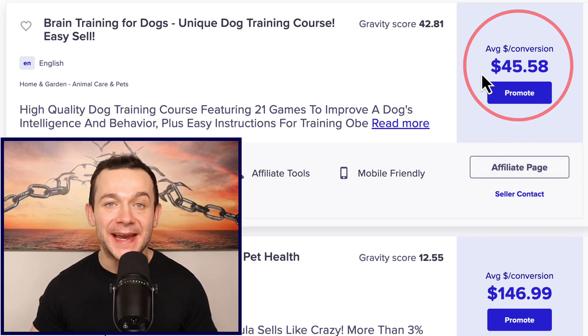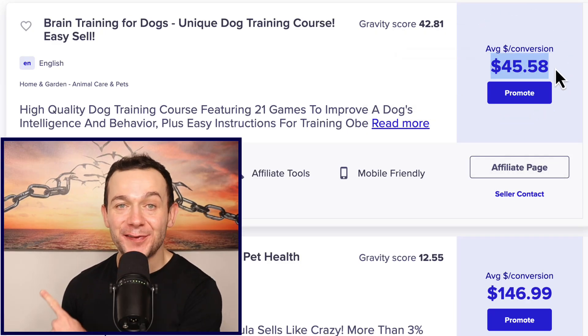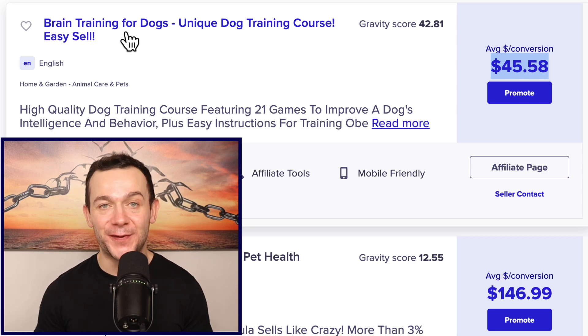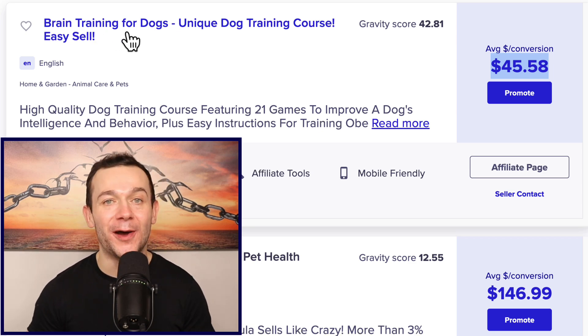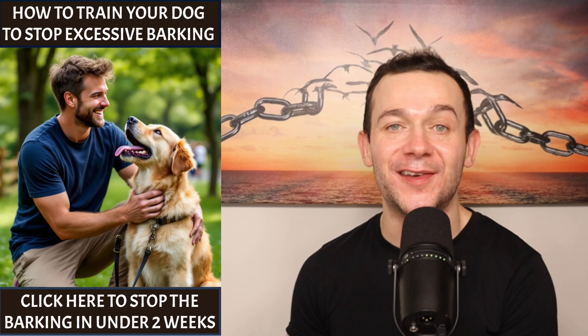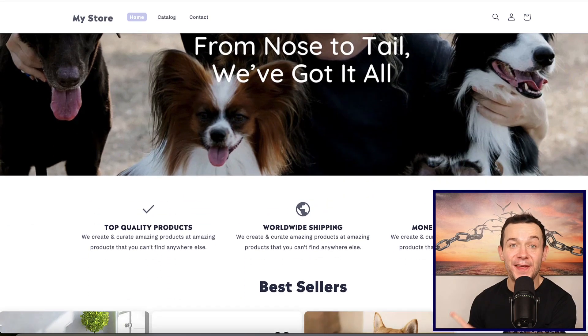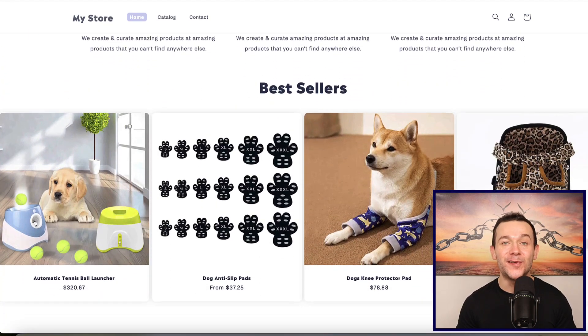$45 is what we can get paid every time somebody purchases this affiliate product in the highly profitable pets niche. In previous videos I've shown you how to maximize those purchases by creating Pinterest pins, but I've since discovered a brand new way to make even more money in this niche by creating a Shopify store in literally a few minutes using AI.